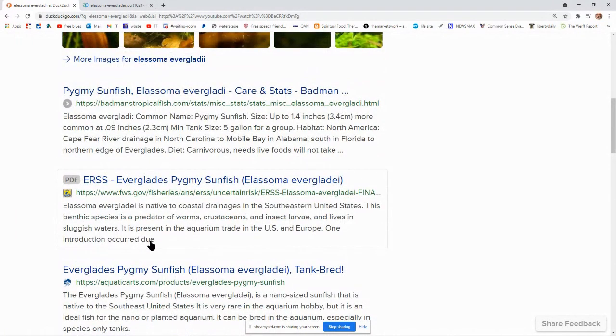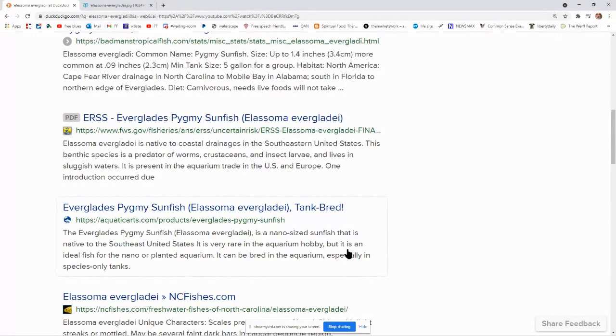The Elassoma evergladi is native to coastal drainages in the southeastern United States. This benthic species is a predator on worms, crustaceans, and insect larvae, and lives in sluggish waters. It is present in the aquarium trade in the U.S. and Europe, but rare. It's an ideal fish for the nano or planted aquarium, as it can be bred in the aquarium, especially in species-only tanks.